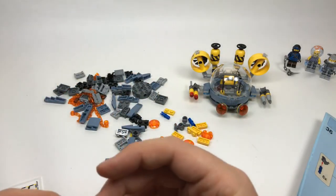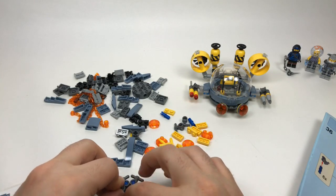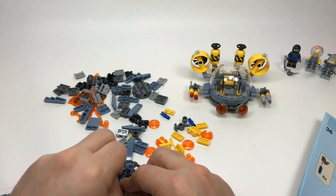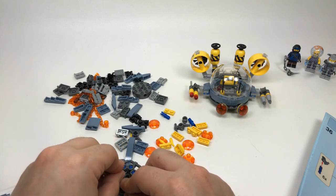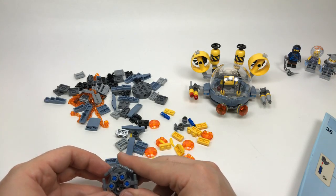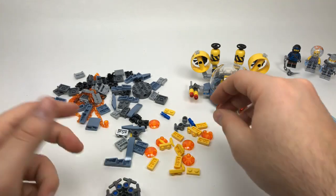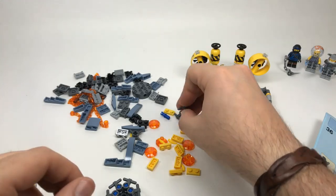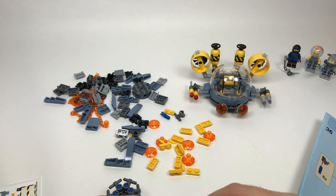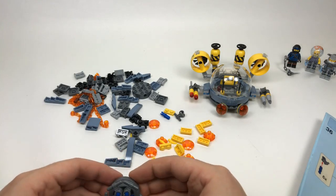Laney Lind asks what the oldest LEGO set I own is — I'd have to go back and look. I have some older figures from the old Pirates line, the Western line, and some classic space minifigures that I inherited. But I don't have any of those sets complete and intact anymore because when you're a kid you build them and get bored with them. On the two-piece helmet for the LEGO Ninjago Movie — I really like it, they did a really nice job.